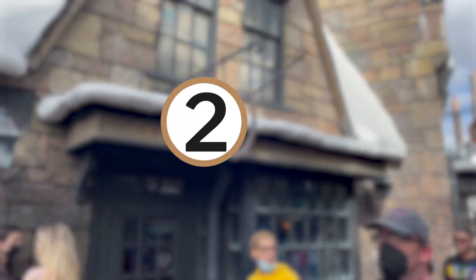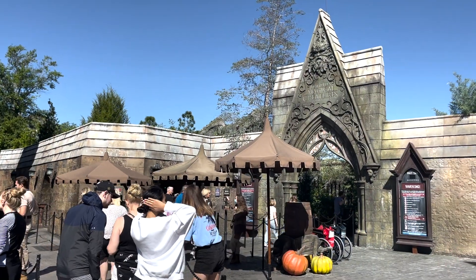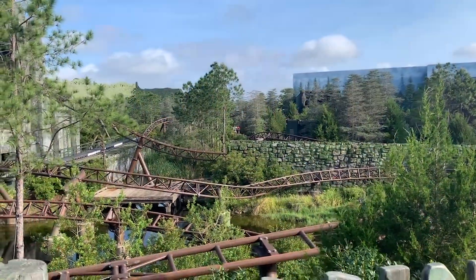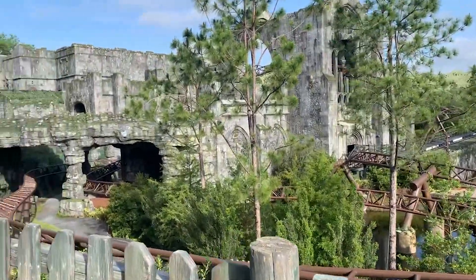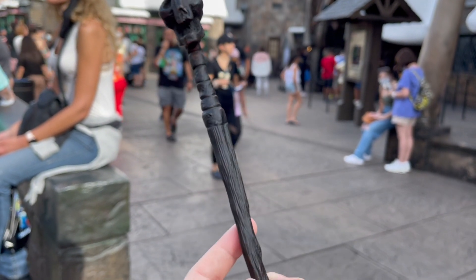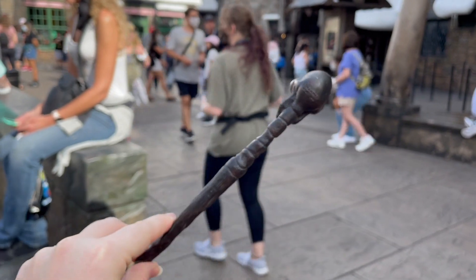Number 2: use a virtual queue if available. During peak times at Universal Orlando, guests often overlook that some of the most popular attractions offer a virtual queue, where guests can virtually request their spot in line through the Universal Orlando app and have a shorter wait by showing up during that assigned period. These rides can sometimes only be accessed through the virtual queue, so it's important to keep an eye on the Universal Orlando app. These virtual queues typically pop up about 20 minutes before regular park opening.